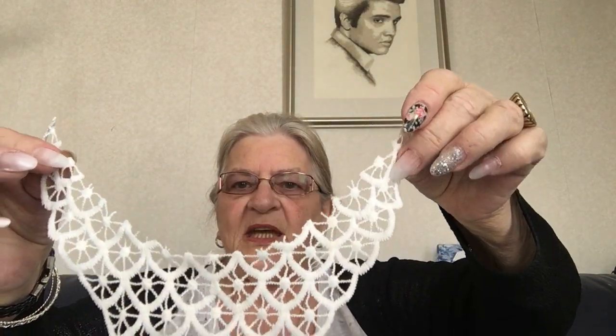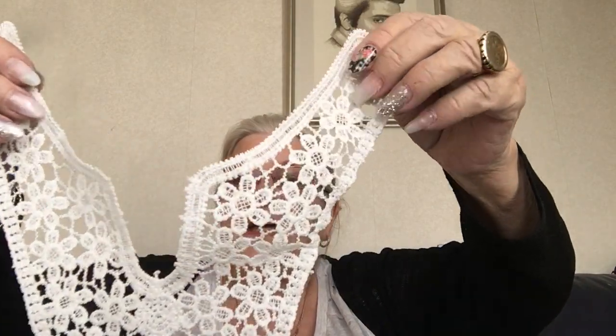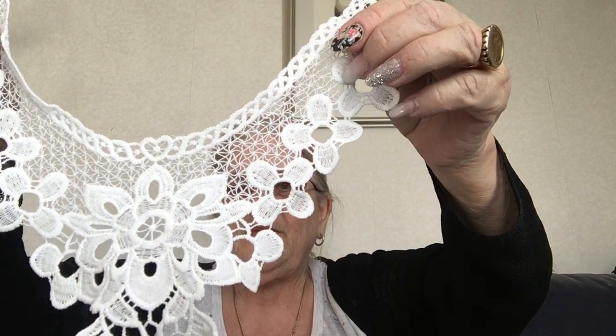That one already has had something cut out of the middle and off the bottom, but there's still a lot more to go. Again there are some pieces missing off that one — I've been cutting them up and using them already. I bought them to cut up, and they've been very useful.